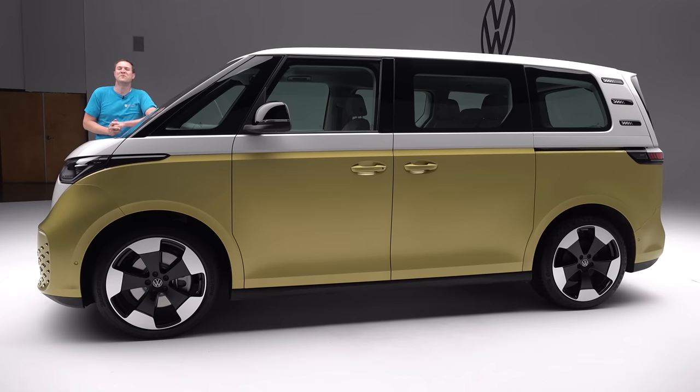And so that's the Volkswagen ID Buzz. This is incredibly cool, and my only real disappointment is that we're still two years away from getting it here in North America. I can't wait for this to arrive, and I can't wait to drive it. That's your most thorough tour yet of the Volkswagen ID Buzz.